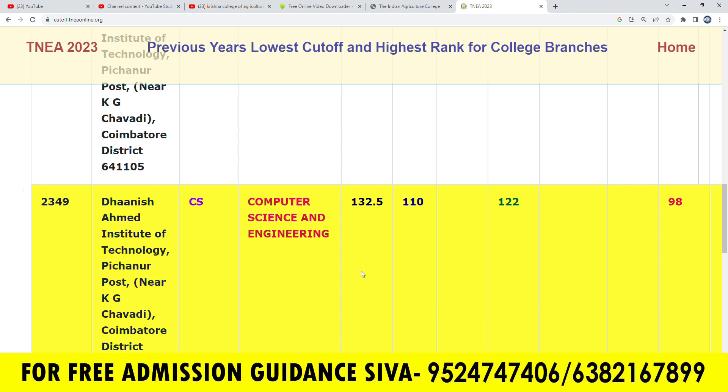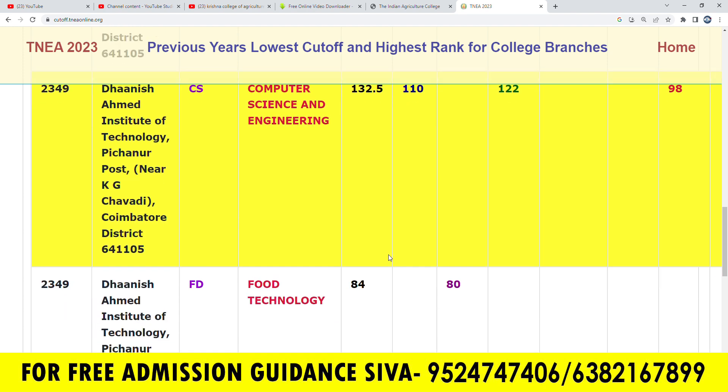As for Dhanis Agamadhi Institute of Technology, in Computer Science, there are 2.5 cut-off seats in OpenCAT. In MBC, there are 2.8 cut-off seats.